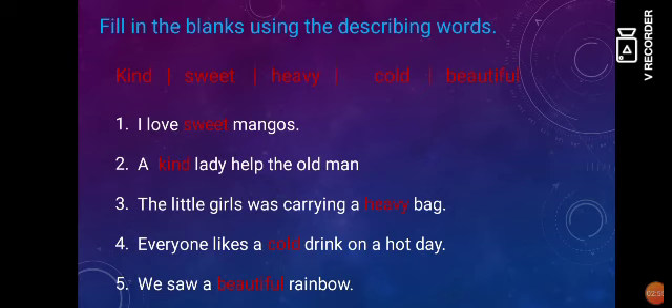Fourth: Everyone likes a ___ drink on a hot day. Here, we would use cold as the describing word for drink, so everyone likes a cold drink on a hot day. And last: We saw a ___ rainbow. Here, we would describe the rainbow as beautiful, so we could say we saw a beautiful rainbow.